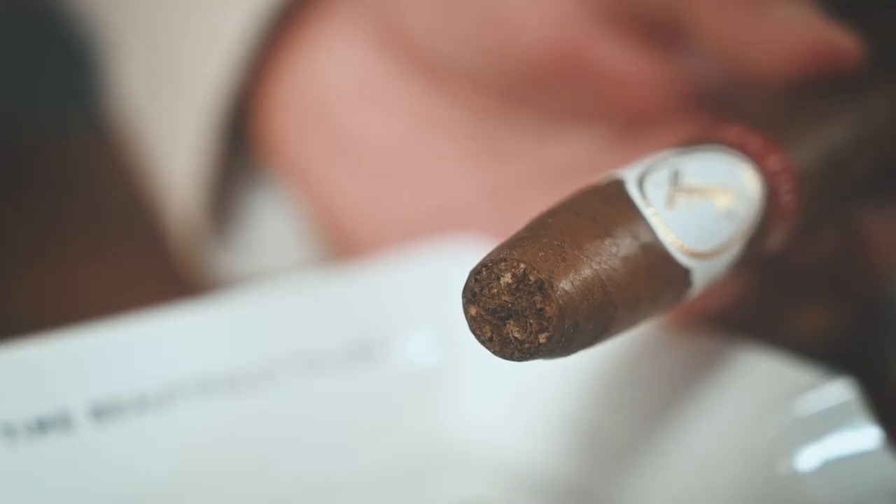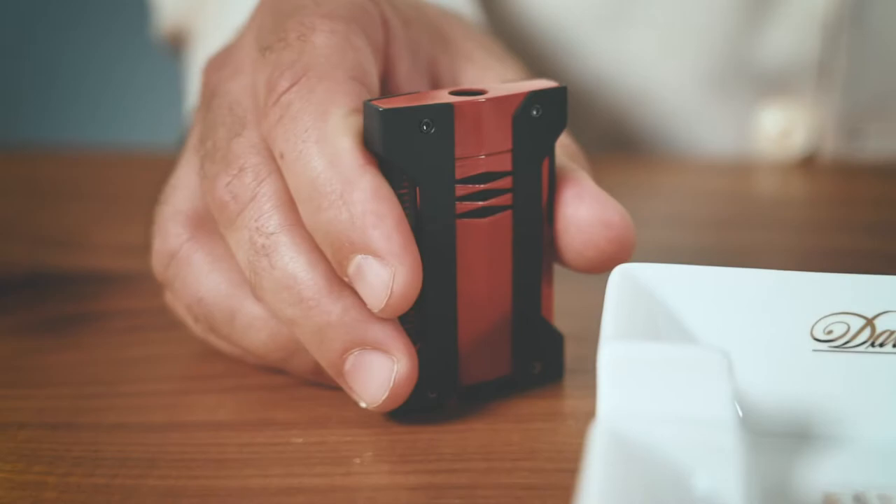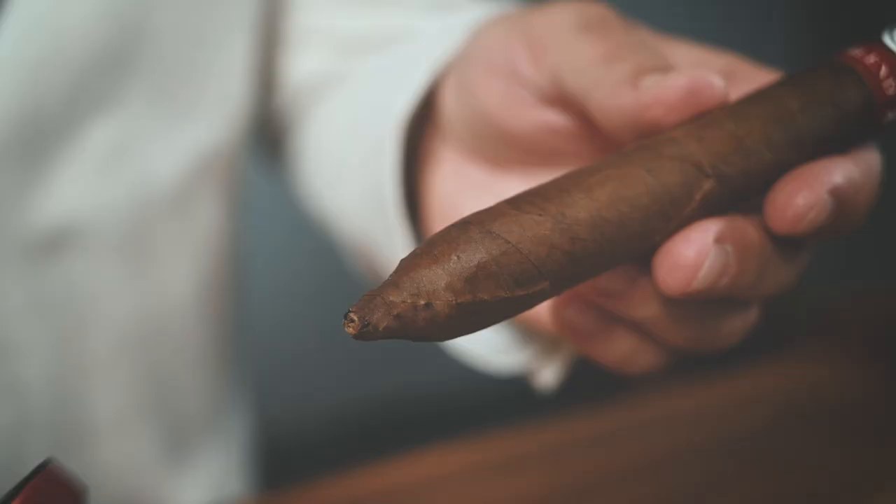The tobacco selected includes several Davidoff-exclusive hybrids. The San Vicente Mejorado Seco tobacco is in the filler as well as being the binder. The wrapper is our own 702 seed grown in Ecuador, and of course, five-year-old Yamasa aged in bourbon barrels.